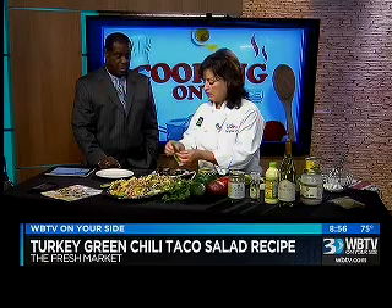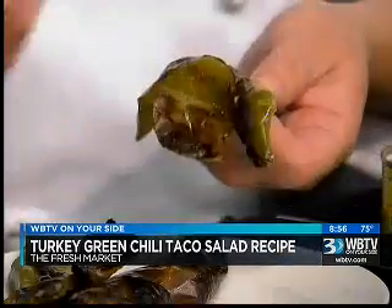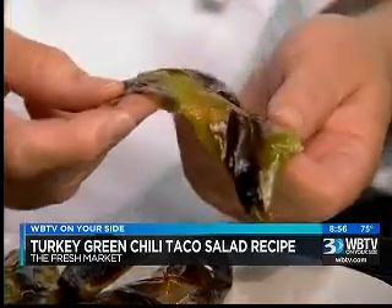Now, if you don't remove those seeds, it's pretty doggone hot, right? You've got to be careful with it. And it will do the same thing — it just saves you from removing the seeds. So you just kind of save a step.